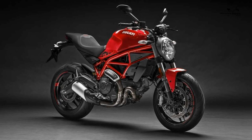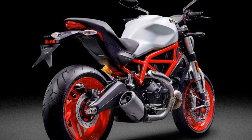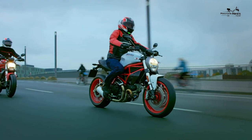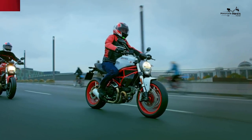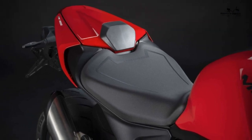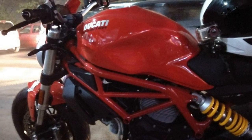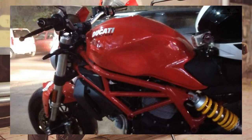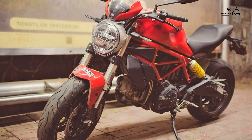Value versus rivals: the Monster is at the higher end of the middleweight market, but that is to be expected from a model made in Bologna. The pleasing thing about the 797 is that it comes with quality items such as inverted forks and Brembo brakes, helping justify its price. The fact it costs £100 more to get it in anything other than red is, however, a bit disappointing. The Monster 797's rivals include the Yamaha MT-07, the Suzuki SV650, and the Kawasaki Z650.